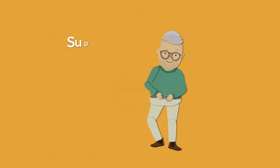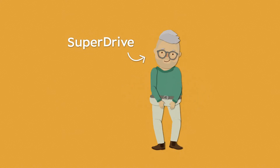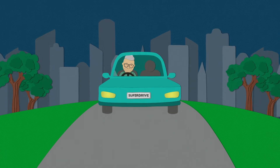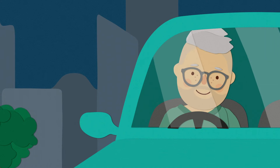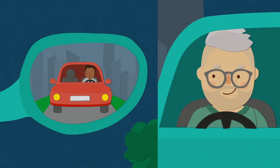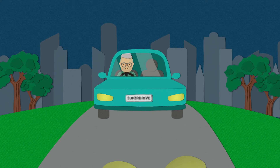Wesley is wearing SuperDrive varifocals and as you can see he's very happy about that. Firstly, they have a 180-degree view, making it easier to see your wing mirrors without having to move your head — and that's good because Wesley is made out of paper.